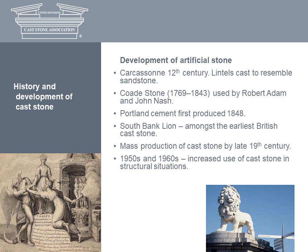Lintels resembling sandstone were cast from natural aggregates and lime pozzolan cement in Carcassonne around 1135. The first architecturally significant use of artificial stone in Britain stemmed from the establishment of Coade's artificial stone manufacturing by Eleanor Coade and her family in Lambeth. Coade stone was made until 1843 and was used for classical detailing by Robert Adam, John Nash and Sir John Soane. The rediscovery of concrete in the 19th century and the invention of Portland cement led to a large number of patented artificial stones. One interesting example is the lion on the south side of Westminster Bridge — many people assume it's natural stone, but it's actually cast stone.